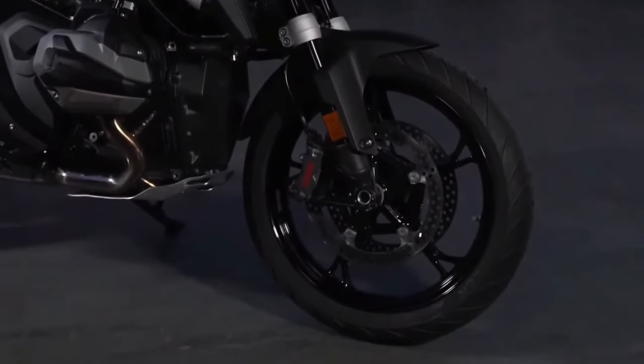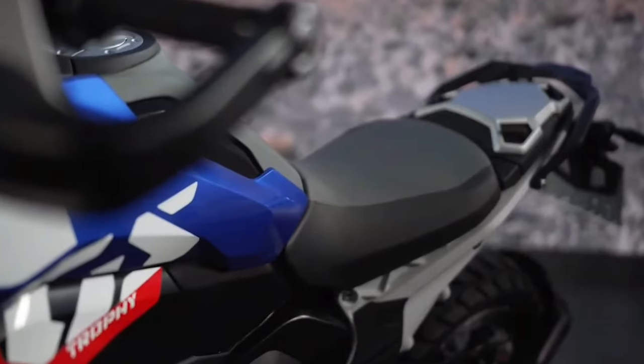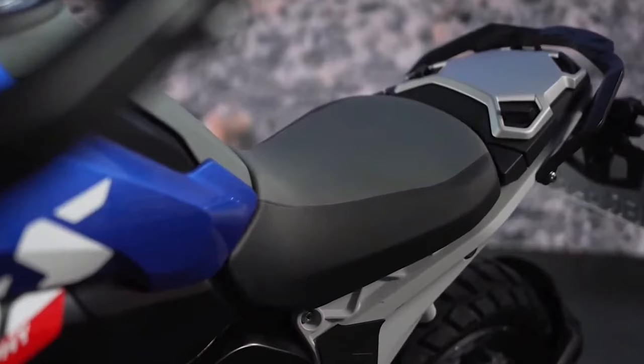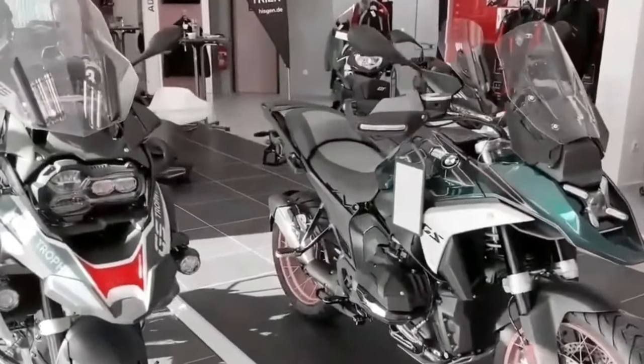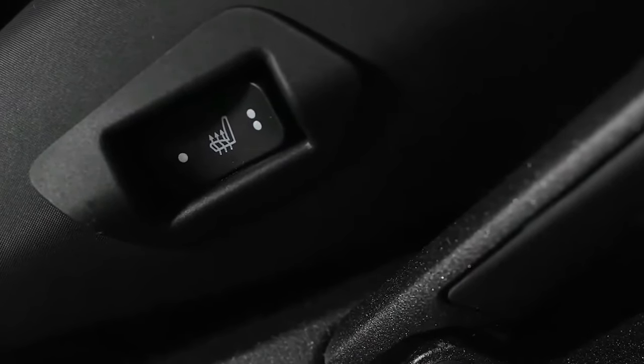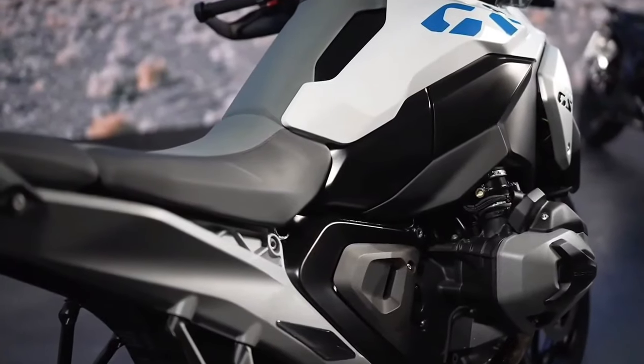Brakes consist of a pair of radially mounted four-piston calipers and 310 millimeter brake discs up front, along with a single two-piston floating caliper and a 285 millimeter disc in the rear. Both Integral ABS Pro and Dynamic Brake Control come as standard features on the 2024 R 1300 GS.